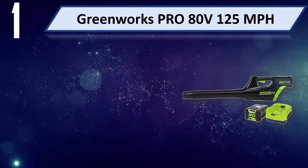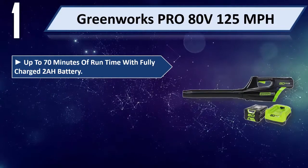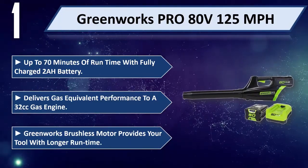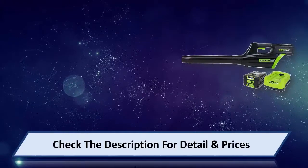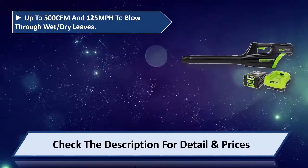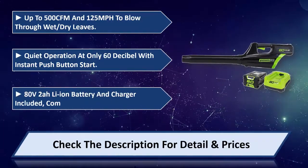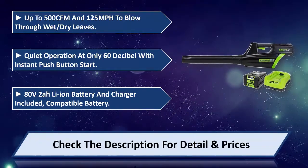Number 1: GREENWORKS PRO ADV. Up to 125 miles per hour, up to 70 minutes of run time with a fully charged 2Ah battery. Delivers gas-equivalent performance to a 32cc gas engine. GreenWorks brushless motor provides longer run time. Up to 500 CFM and 125 miles per hour to blow through wet and dry leaves. Quiet operation at only 60 decibels with instant push button start. ADV 2 Li-ion battery and charger included. Please check the description for details and price.